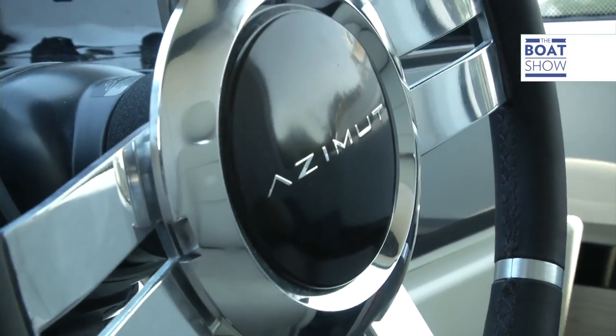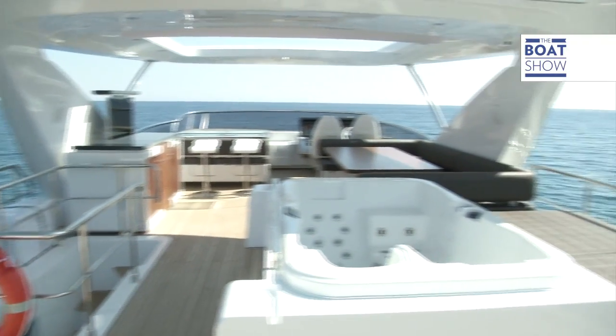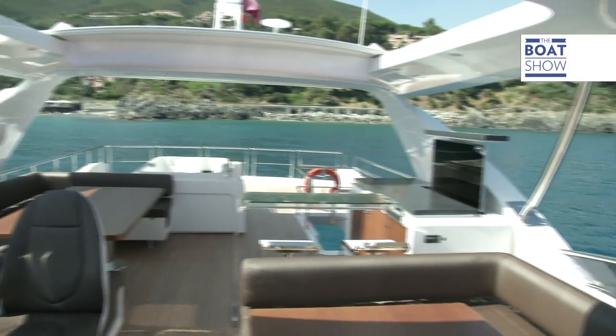This yacht demonstrates the perfect example of an evolved flying bridge. Azimut's designer, Stefano Ringhi, has emphasized the characteristics of this type of boat, designing a bridge that's over 40 square meters, fitted out like nothing you've seen before.